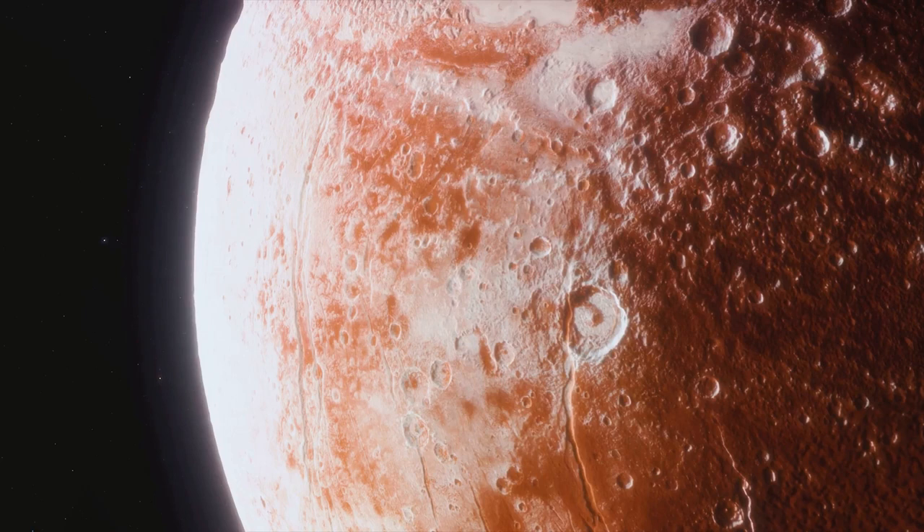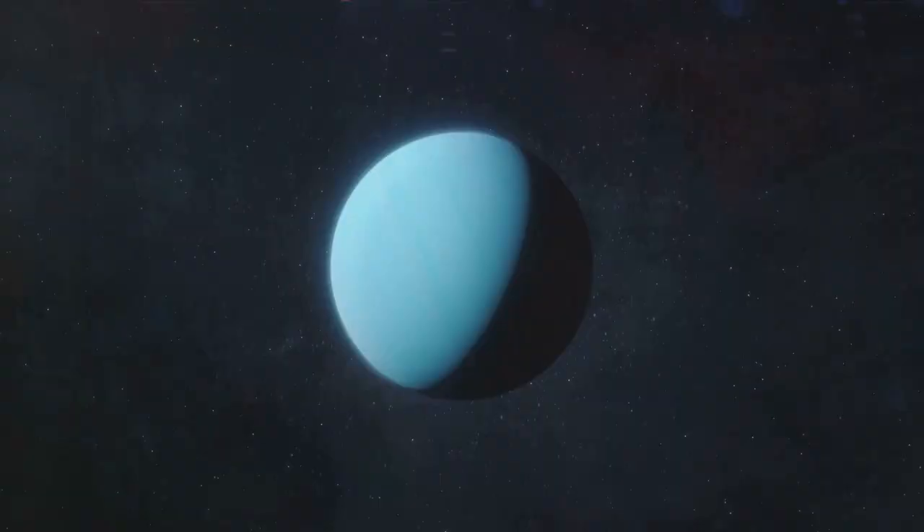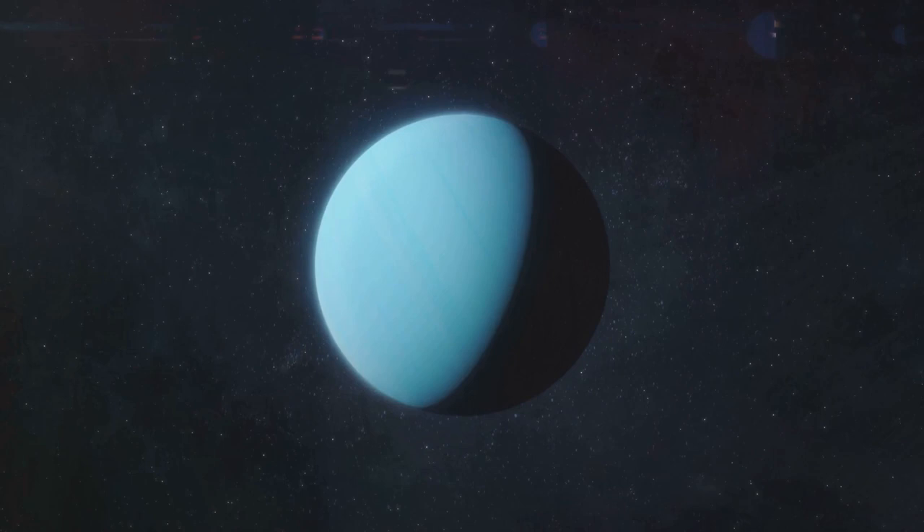But don't let its size fool you. Pluto is an icy world with a heart-shaped glacier the size of Texas and Oklahoma. Its surface is made up of nitrogen ice, with traces of methane and carbon monoxide. But Pluto isn't the only dwarf planet in town. Meet Haumea, an intriguing KBO named after the Hawaiian goddess of childbirth, unique because of its elongated shape caused by its rapid rotation.